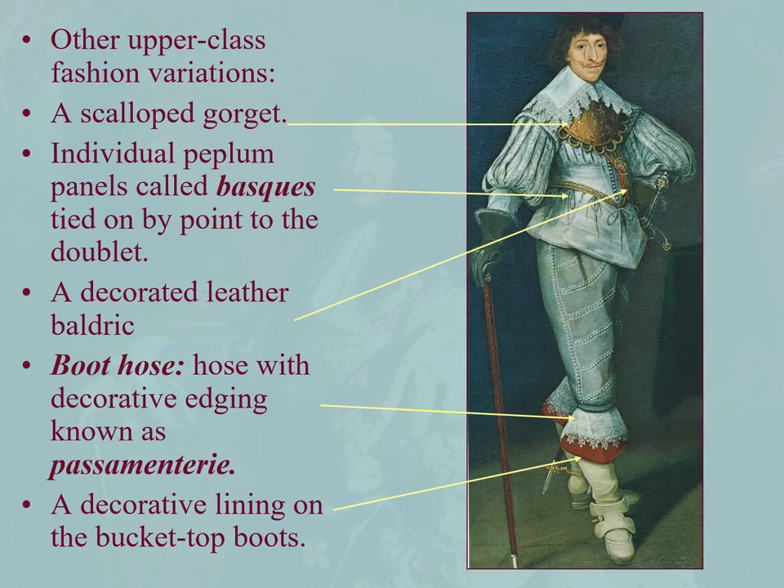Some other variations on the upper class: we have the scallop gauget, and individual peplum panels called basques tied onto the point by the doublet. These are adapted from the Spanish — they're overlapping, a style of peplum. A baldrick, decorated boot hose with decorative edging known as passimentary, and then a decorative lining on the bucket top boots.